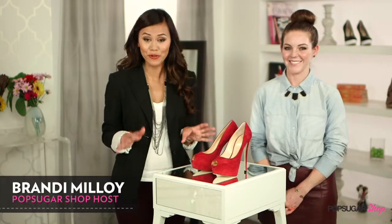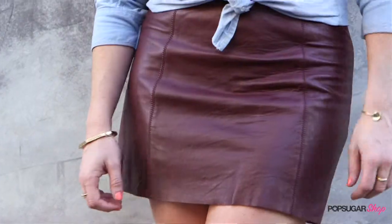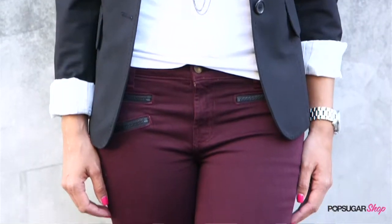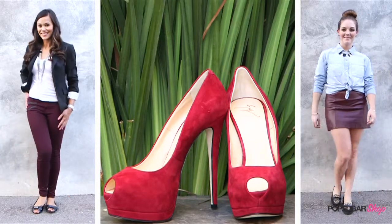Our Fab Sugar team loves this new fall color trend: Burgundy. Not only is it a rich fall hue that looks great on everyone, but it's a versatile tone that you can wear for years to come. Here are three ways to incorporate this color into your fall wardrobe, and they're all available at Neiman Marcus.